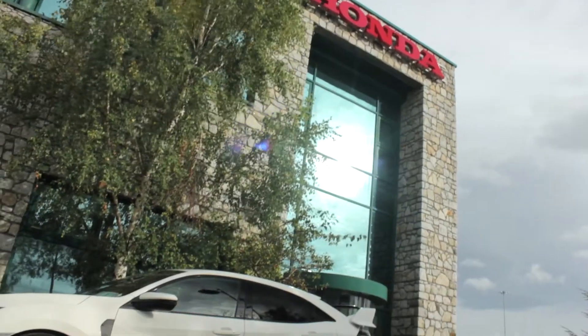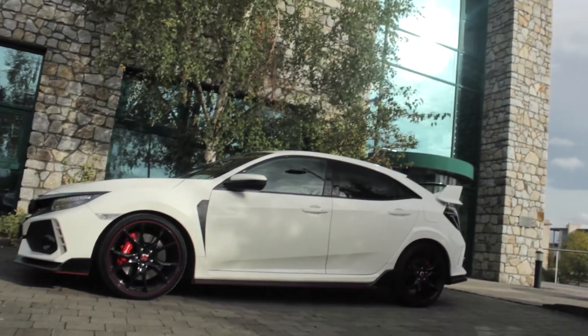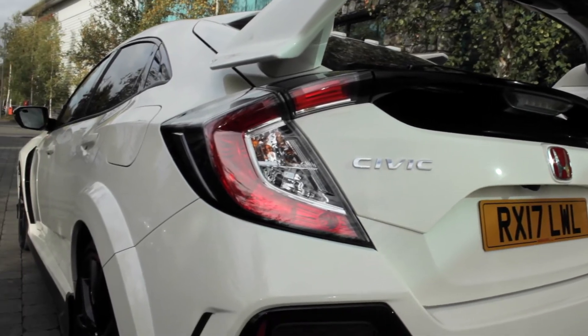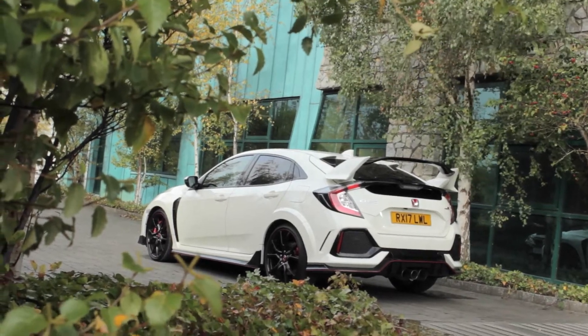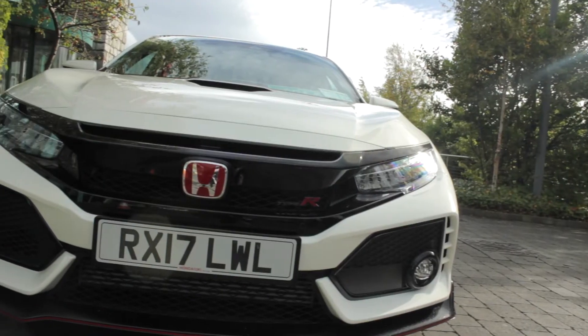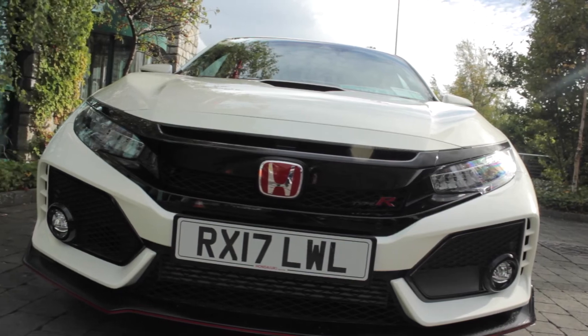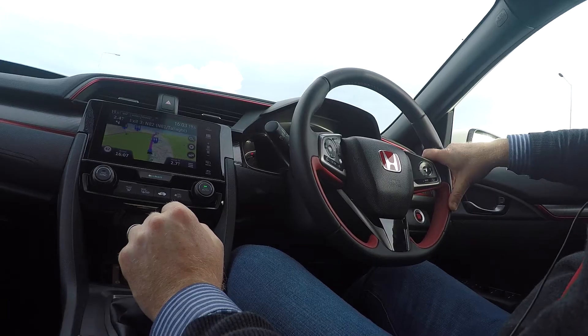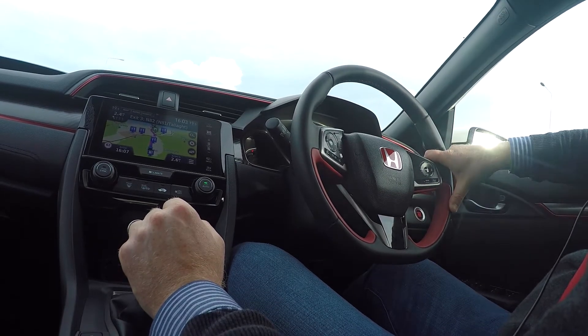This really leaps off the page, doesn't it? Everything about it — the rear, all the little extra moldings and that triple exit exhaust to the rear — just looks amazing. As cars go, this looks sporty, it looks the business. And whereas the Golf R is kind of subtle in its looks, this is in-your-face muscle.